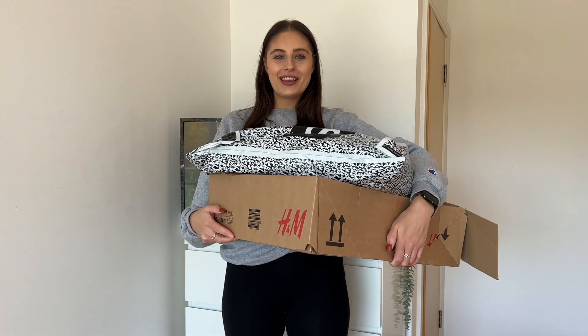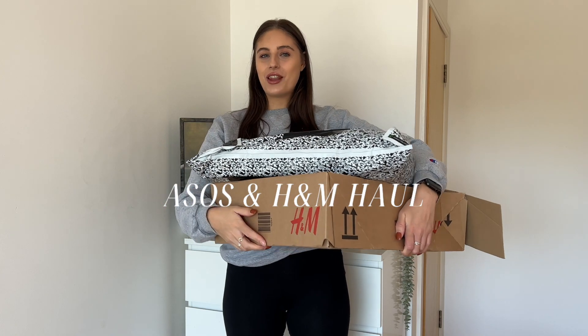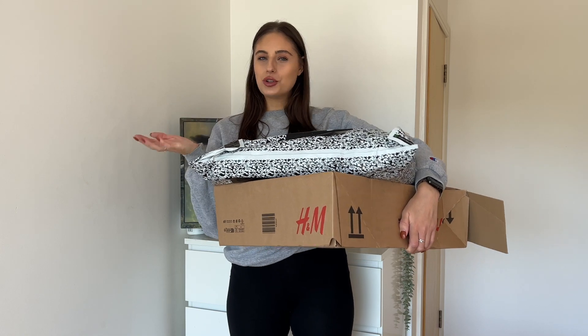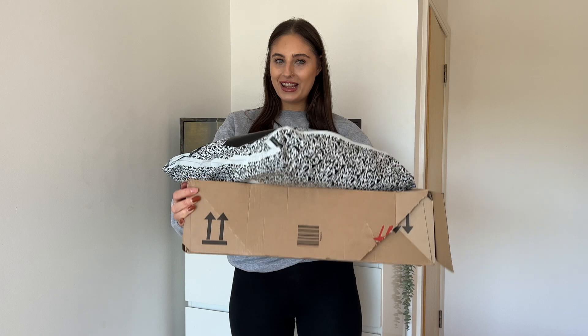I'm sure you can already guess what this video is, but we have a massive ASOS and H&M haul to get through today. I have bought some staples for my autumn/winter wardrobe and I literally cannot wait to dig in. Without further ado, let's get into it.